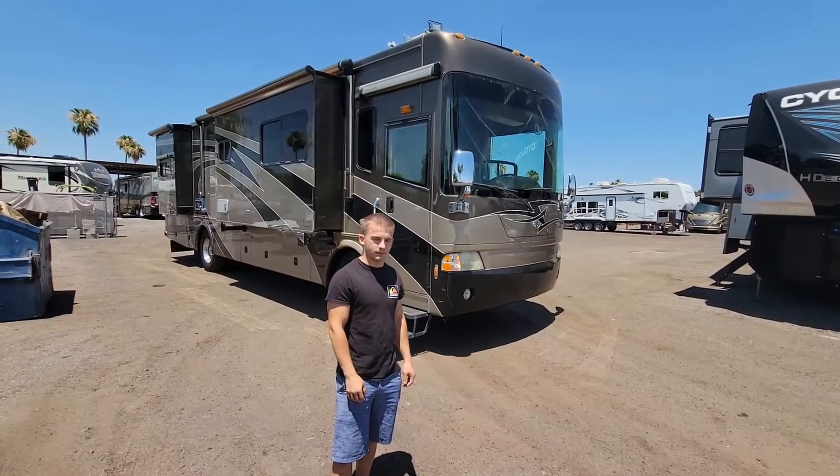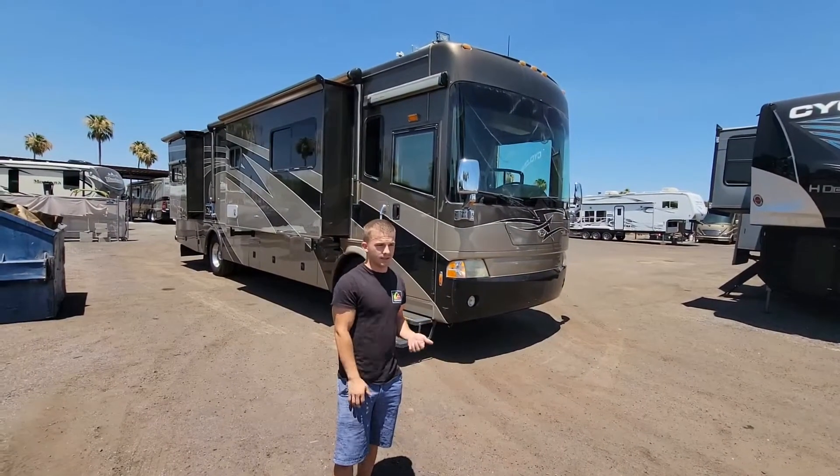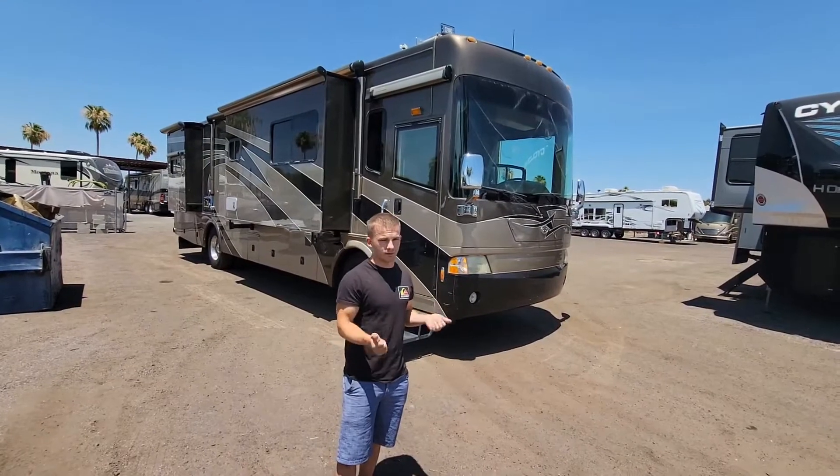Hey, what's up guys? It's Taylor here at Coussons RV in Mesa, Arizona. I'm here with Eddie again. It is pretty hot, so we're going to try to keep this video pretty quick.